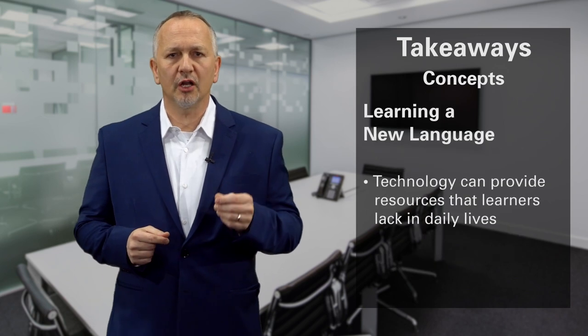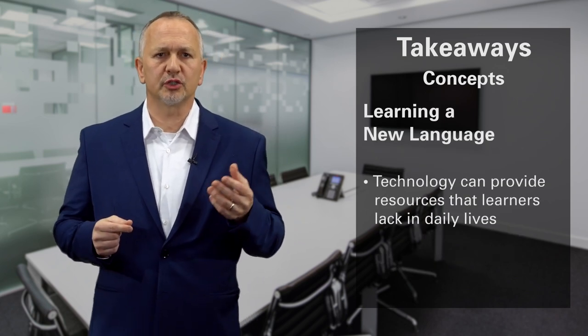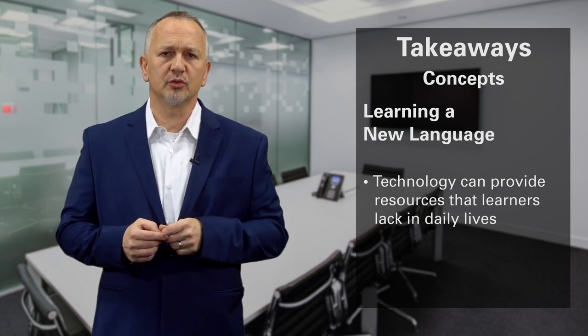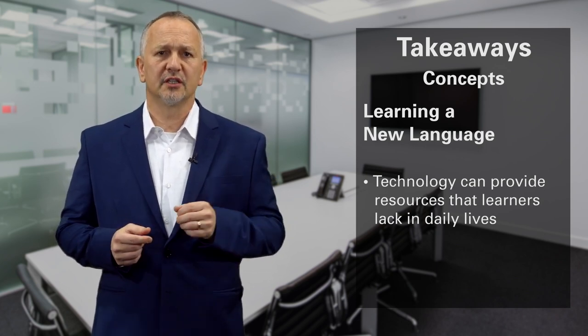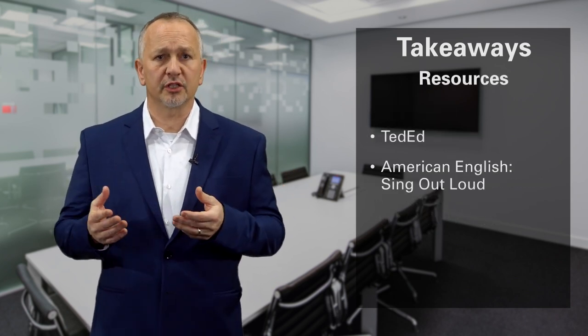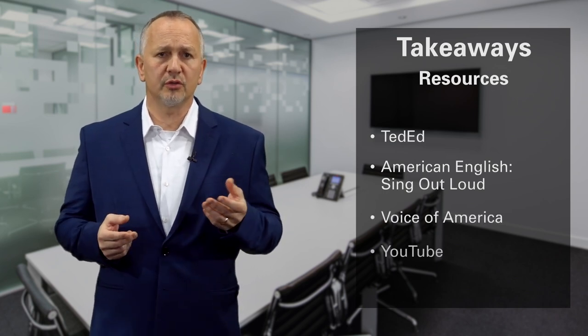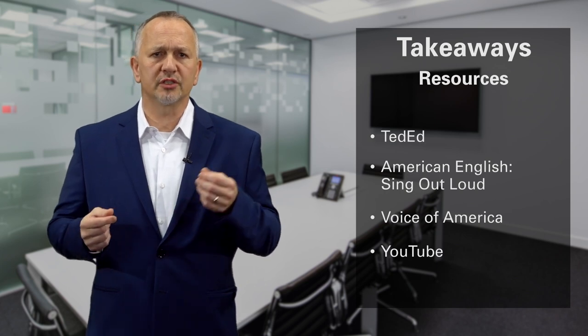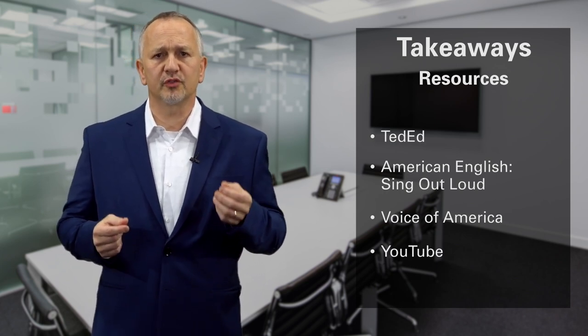Second, technology such as websites and video sharing sites can provide a wealth of English listening materials for students who do not have access to native speakers in their daily lives. These resources, such as TED-Ed, American English Sing Out Loud, Voice of America, and YouTube, can offer audio and video materials, as well as lyrics and karaoke videos for songs.